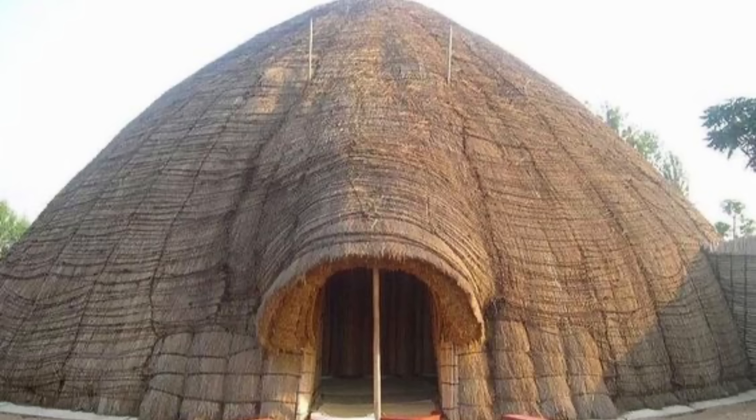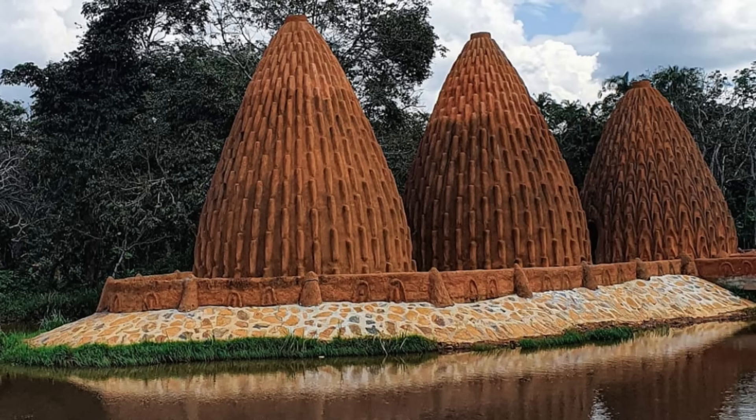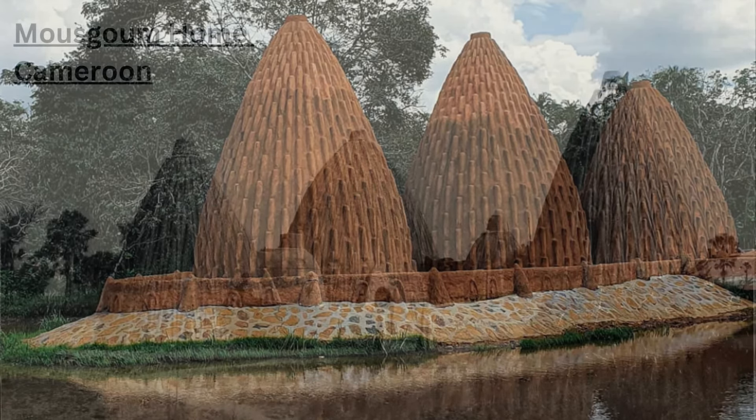In today's topic, I want us to look into why a lot of traditional African homes had a dome shape either on the roof or the entirety of the structure, and why many of them — especially the ones that had an entire structure in a dome shape — did not have windows. So if you're interested to learn more, please stick around.